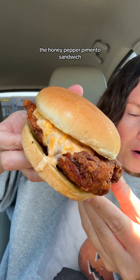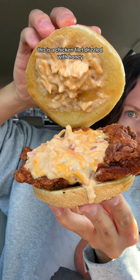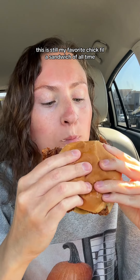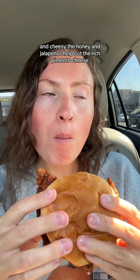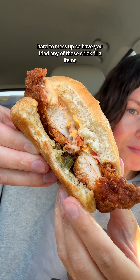And last but not least, the honey pepper pimento sandwich — I had to get the spicy one. This is a chicken filet drizzled with honey, topped with pimento cheese and pickled jalapenos. And this is still my favorite Chick-fil-A sandwich of all time. It's sweet, spicy, and cheesy. The honey and jalapenos help cut the rich pimento cheese. It's just a great combo of flavors. Hard to mess up.